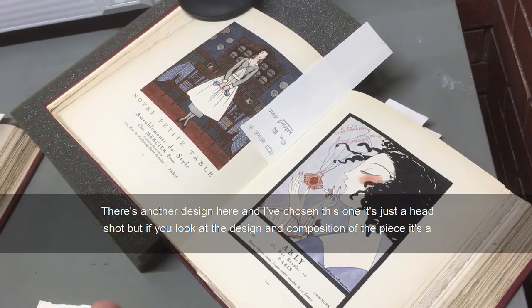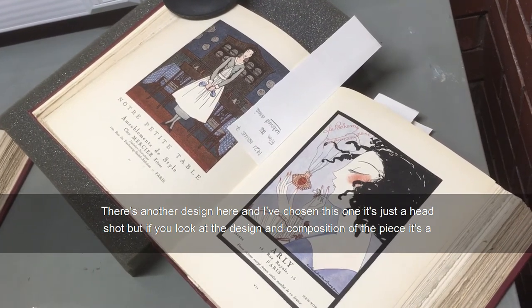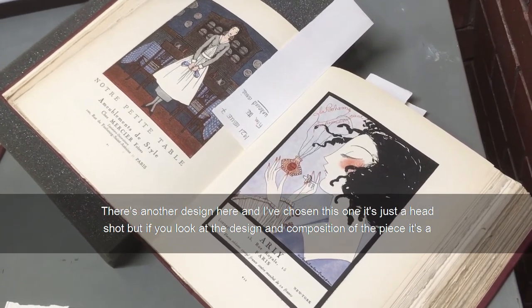There's another design here and I've chosen this one — it's just a headshot, but as a design, if you look at the composition of the piece, it is a beautiful piece of artwork.